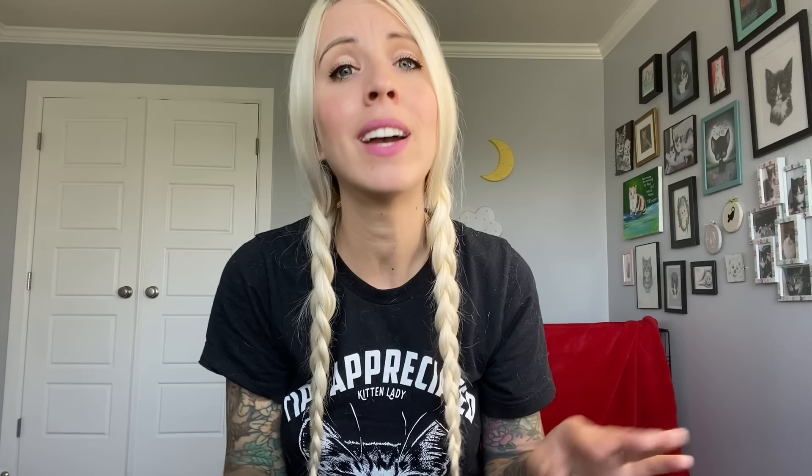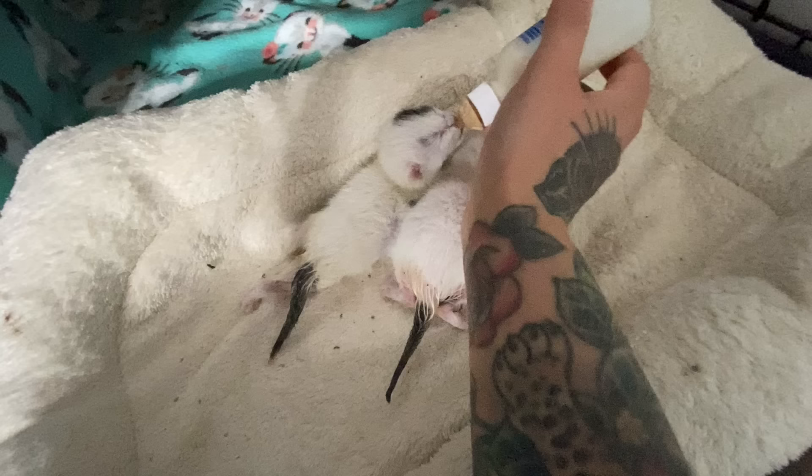If after 72 hours she just doesn't want to be a mom, that's okay. You can get her spayed, return her to the home she knows, and raise the babies on a bottle. But I would give her up to those 72 hours to have the opportunity to try.